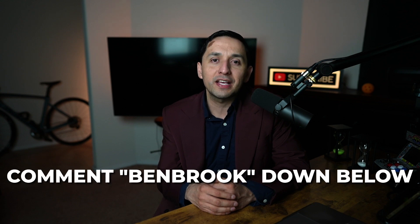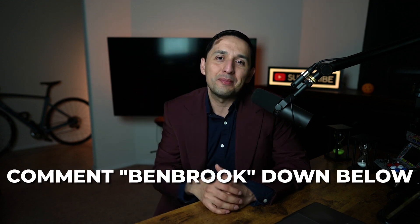By the way, if you're finding value in this video, let me know that you're here by commenting 'Benbrook' down in the comment section.